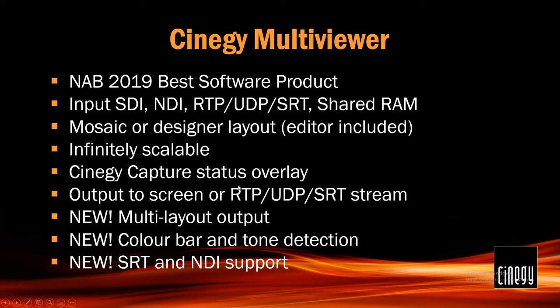Infinitely scalable. Capture status overlay: if you're using multiviewer in an environment where you also have capture running, you can feed the capture preview to the multiviewer and the capture status will be displayed on the multiviewer screen. If you have live inputs coming in and you want to be sure they're going to be recorded, ahead of time you can see on the multiviewer that the recording status is ready. And when it's actually recording, you'll be able to see that it's recording — without having to open capture control.